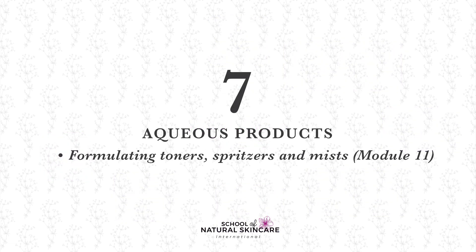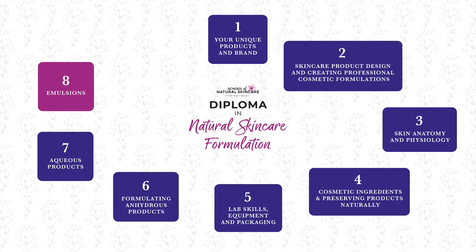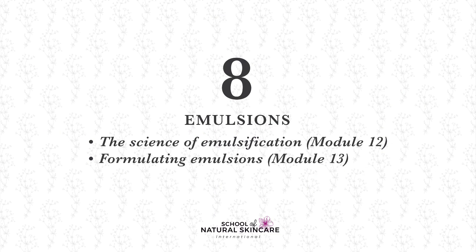The next area covers aqueous products — formulating toners, spritzers, and mists. You'll formulate and make a wide range of refreshing toners, spritzers, and mists using delicate hydrosols and botanicals.